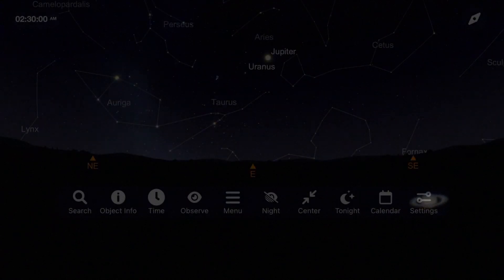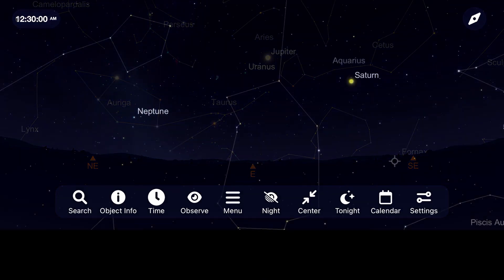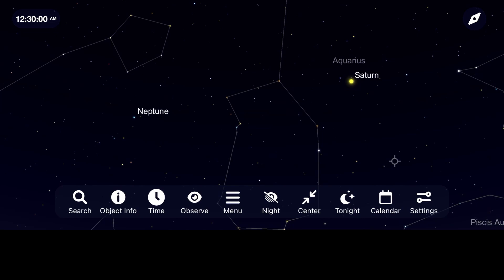Right behind Saturn is the king of the planets, Jupiter. This one continues to be more of an early morning target, with the best views coming after 2:30am in the east, with our opposition to this planet not coming until early November. Uranus is right behind Jupiter for the entire month, and our farthest planet, Neptune, follows behind Saturn.